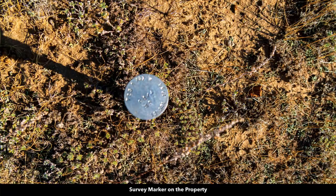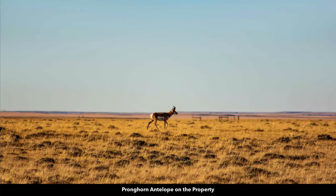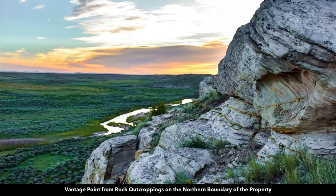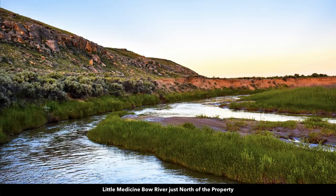There are survey markers in place on the property. Here are some wildflowers on the property, along with pronghorn antelope that the photographer captured. Here's a view to the southeast, looking east at Greasewood Creek. This is a beautiful photo from one of the vantage points of the rock outcroppings along the northern boundary, looking over the Little Medicine Bow River to the northeast and northwest. Down along the banks of the Little Medicine Bow River is that 235 acres of riverfront commons, which is deeded pro rata shares to all property owners within the Cassidy River Ranch.